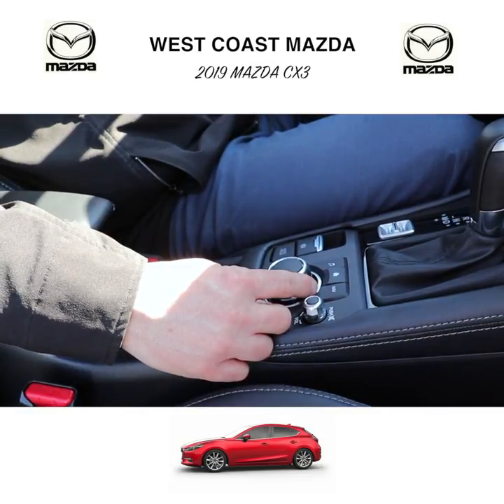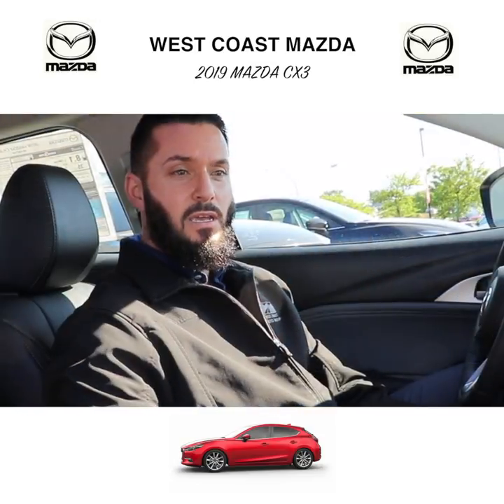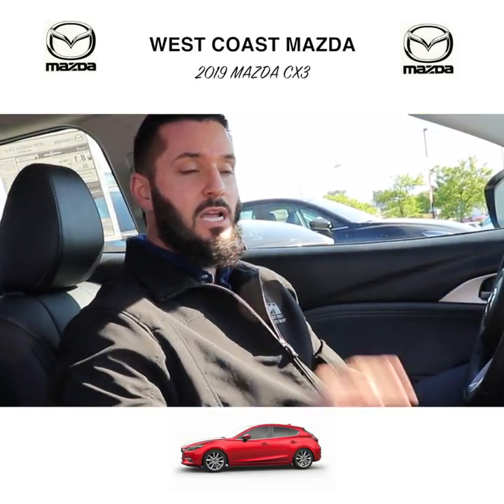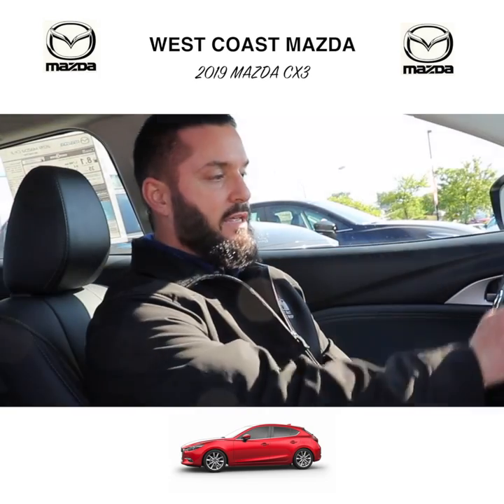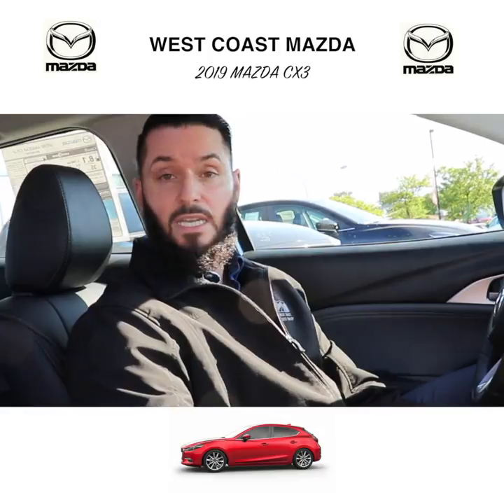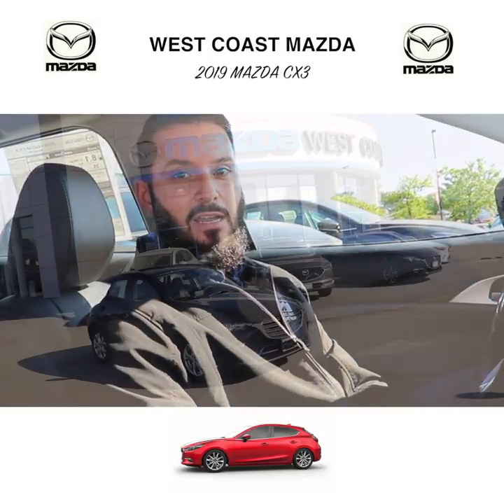They've also replaced the handbrake with an electronic brake. The model I'm looking at right now is the luxury package, so you've got the leatherette trim seats and the leather-wrapped steering wheel. This car also has a heated steering wheel, heated seats, and a six-speed automatic.